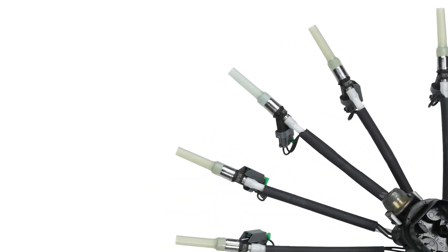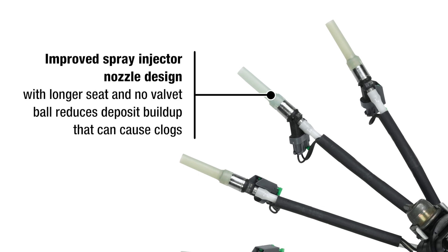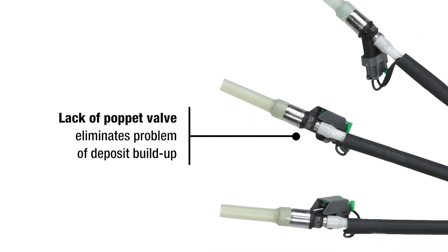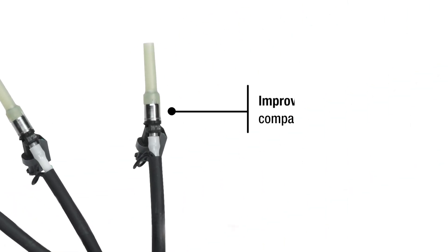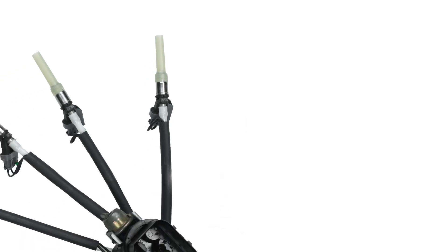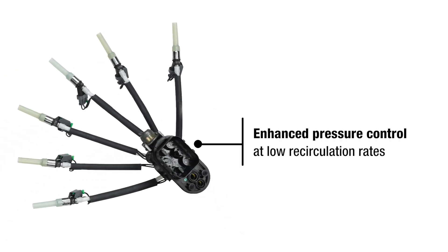Let's take a closer look. The improved spray injector nozzle design with a longer seat and no poppet valve reduces deposit buildup that can cause clogs. The lack of a poppet valve eliminates the problem of deposit buildup, and the design provides improved hot fuel handling compared to the SCPI system, along with enhanced pressure control at low recirculation rates.